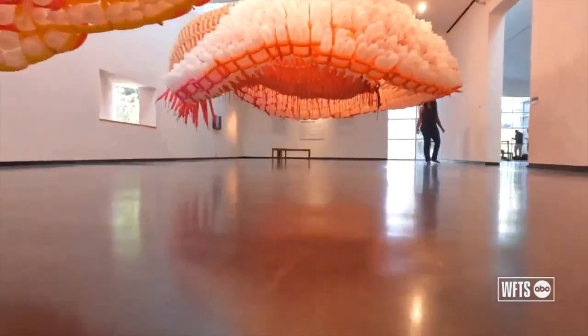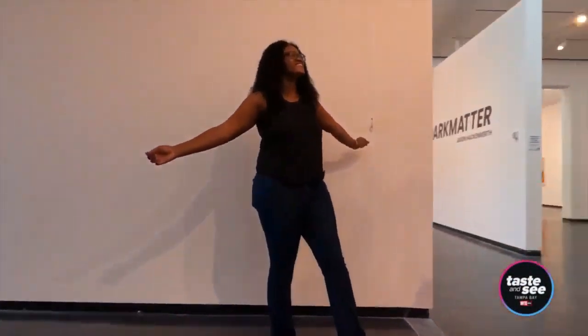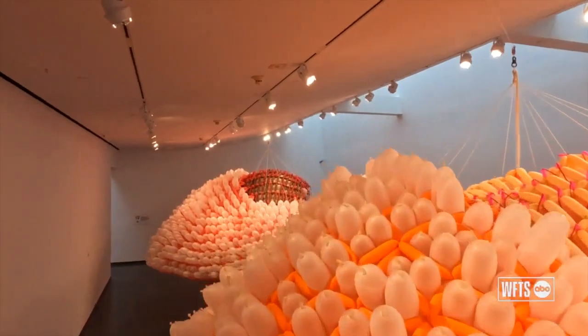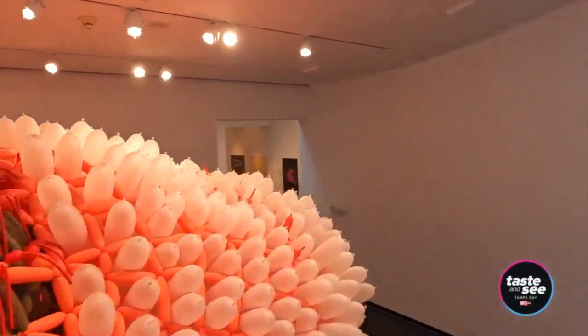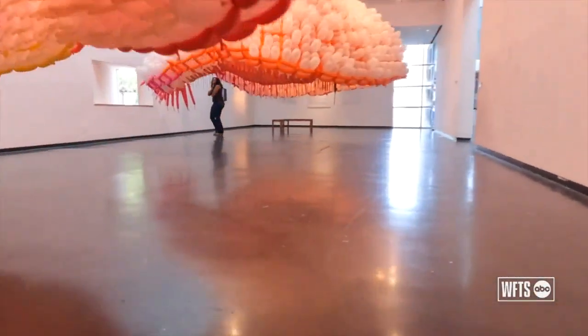The interesting thing about the balloons is, as a single balloon, it's just an innocuous toy. But when you start to link them all together, they become something transformational, which points to us as a society. A single person can accomplish quite a bit, but together we can accomplish nearly anything.